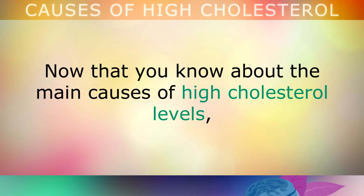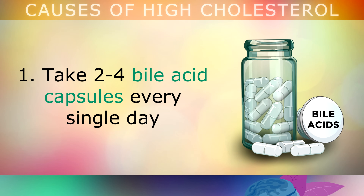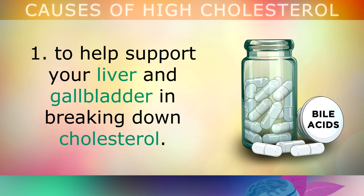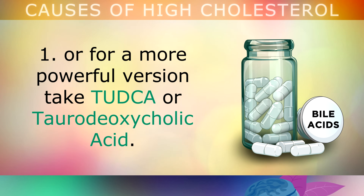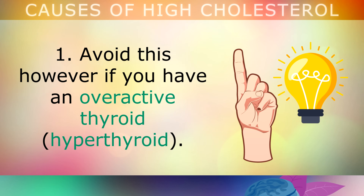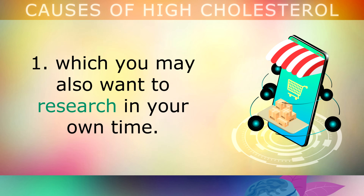Now that you've learned about the main causes of high cholesterol levels, here are 6 ways to help normalise your LDL and HDL numbers. First, take 2 to 4 bile acid capsules every single day to help support your liver and gallbladder in breaking down cholesterol. Look for a brand which contains ox bile, or for a more powerful version you can take TUDKA — torodeoxycholic acid. Make sure to avoid this however if you have an overactive thyroid.